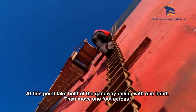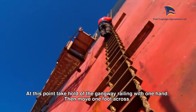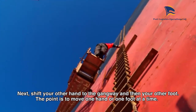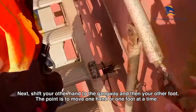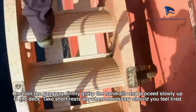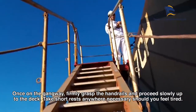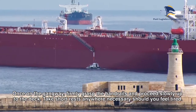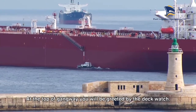At this point, take hold of the gangway railing with one hand, then move one foot across. Next, shift your other hand to the gangway and then your other foot. The point is to move one hand or one foot at a time. Once on the gangway, firmly grasp the handrails and proceed slowly up to the deck. Take short rests anywhere necessary should you feel tired. At the top of the gangway you will be greeted by the deck watch.